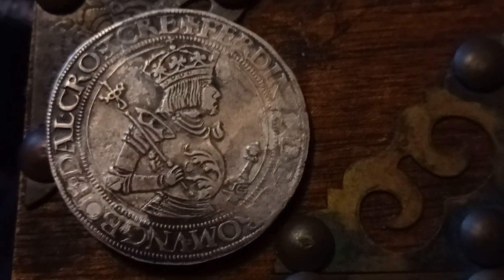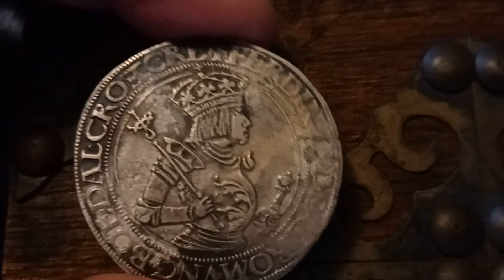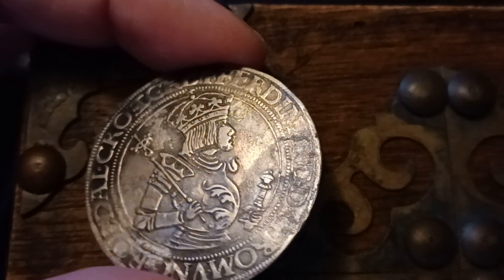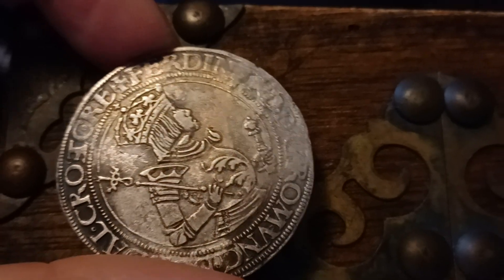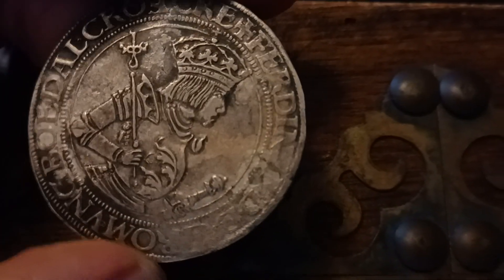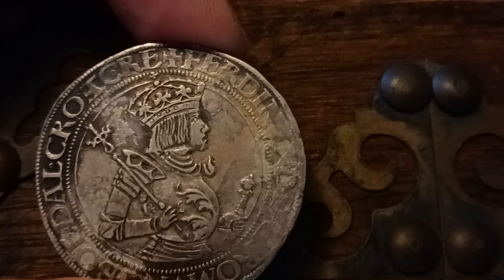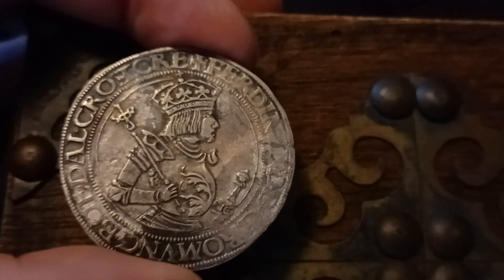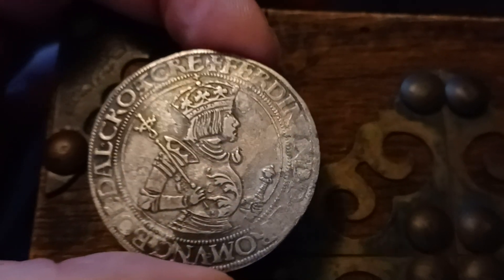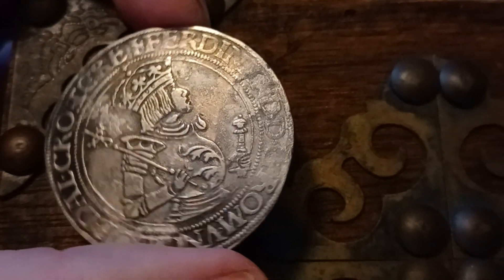We have here something very special — a Ferdinand coin that has quite a lot of detail. This is such an attractive coin. Unfortunately it has some damage on the edge and on this side over here, but that's why it was under a thousand. A coin that has so much detail, so handsome, without the problems...